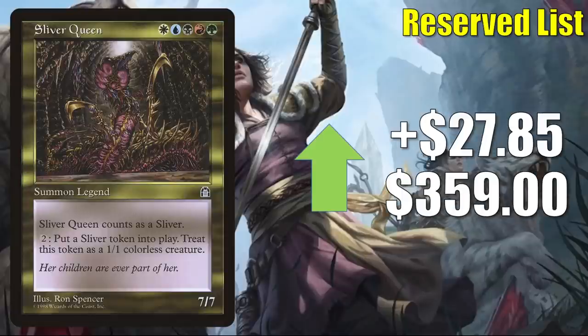And finally for this section, we have Sliver Queen, up $27.85 to $359. This is the Sliver Lord that's on the Reserve list. It has been losing some value for a while, but this week it takes a big jump back up. Sometimes this is a Commander for a Sliver build, but for the most part you usually see it in the 99 around a Commander like Sliver Overlord.